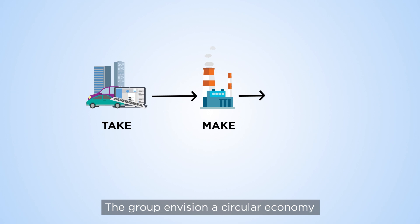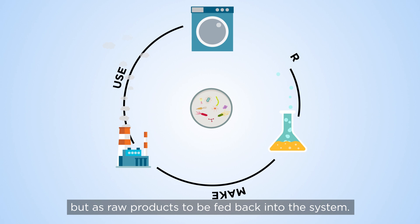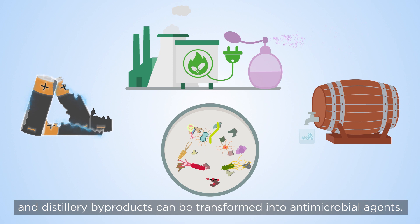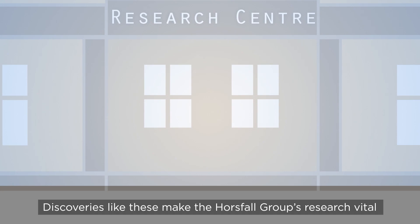The group envisions a circular economy so that waste products are not seen as a problem but as raw materials to be fed back into the system. This research means that valuable metals can be recovered from old batteries, energy and useful aromatic compounds can be obtained from plant waste, and distillery by-products can be transformed into antimicrobial agents.